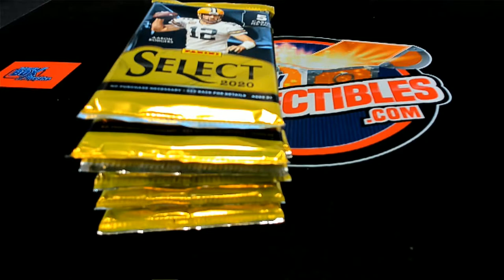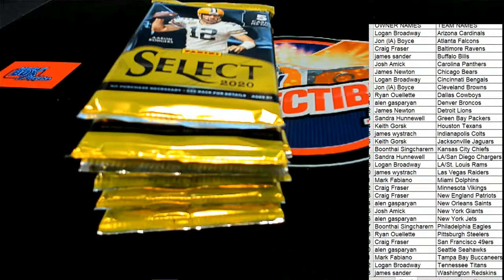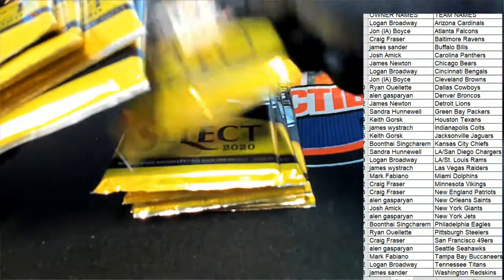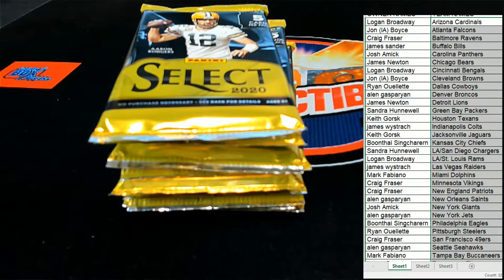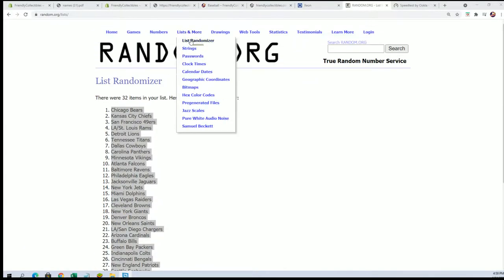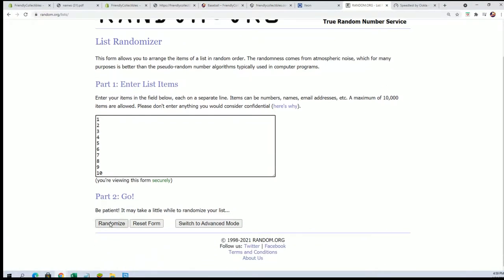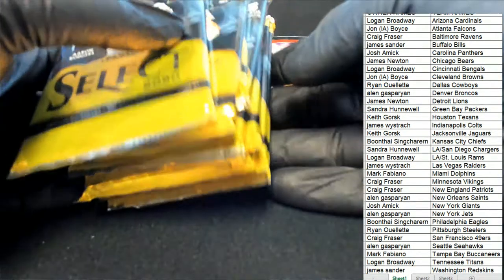Now we're going to do a random to see which pack we're going to open from the remaining packs. Let's see how many packs are left in the box — I know we haven't had any of the hits come out yet. Right now there are ten packs. Number one represents the top pack, number ten the bottom pack. After seven randomizations, lucky number seven — we're going to be opening up pack number nine. That's our lucky pack. It must be something big in here.